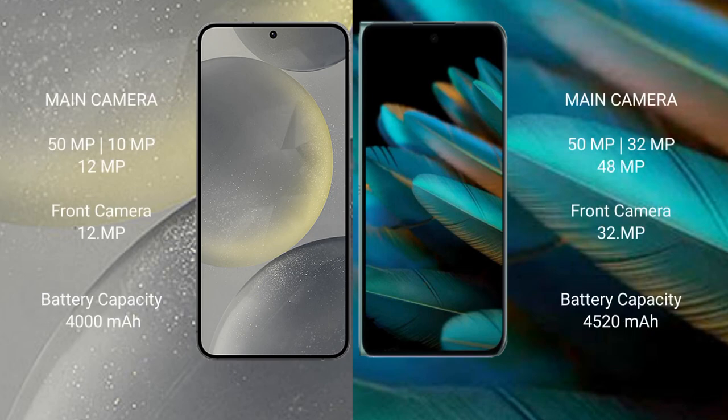Samsung Galaxy S24 features a rear triple camera setup of 50MP plus 10MP plus 12MP, with a 12MP front camera. Oppo Find N2 features a rear triple camera setup of 50MP plus 32MP plus 48MP, with a 32MP front camera.